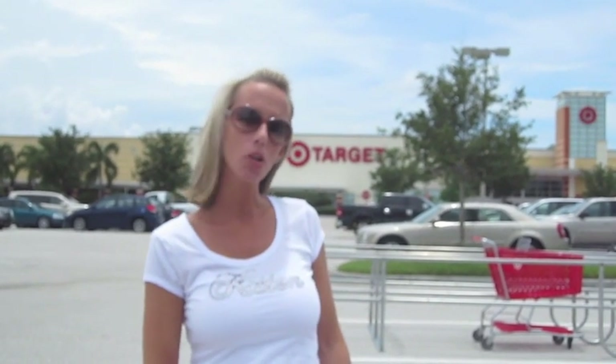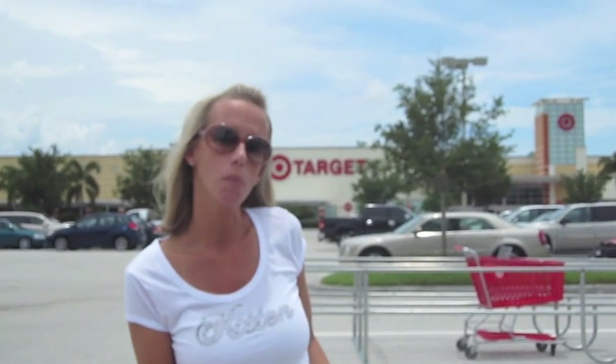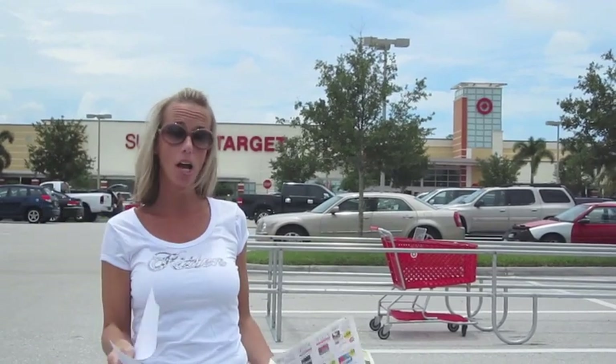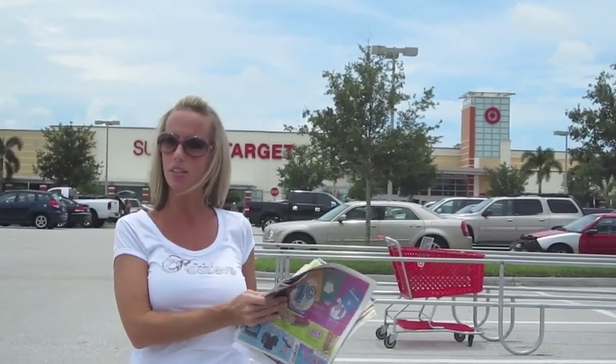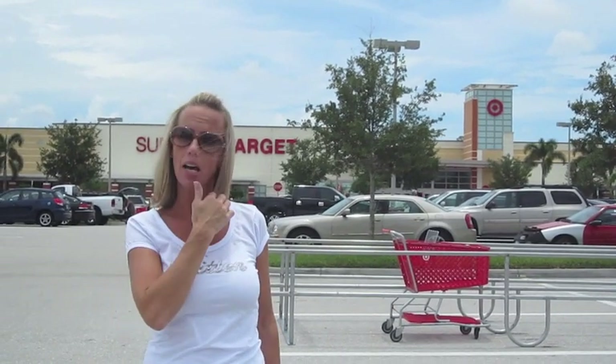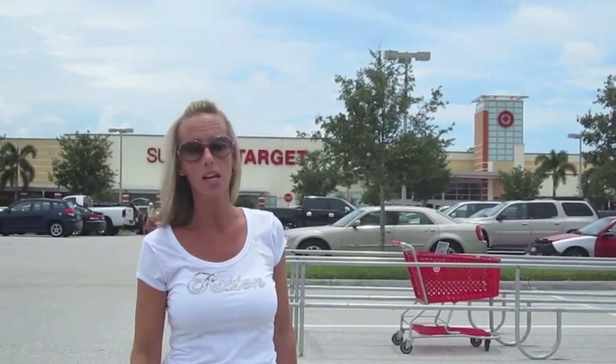Hey everybody, it's me Kitty with Coupon Divas. In this week's episode we're answering a reader challenge from Karen. Karen emailed me and said hey Kitty, you've been telling us about all these really great deals on back-to-school supplies, but how much would it cost you to buy just the school supplies for one of your kids? I have my back-to-school shopping list and all the ads for this week, so let's go inside and see if we can put together school supplies for one kid and see how much it's going to cost us.